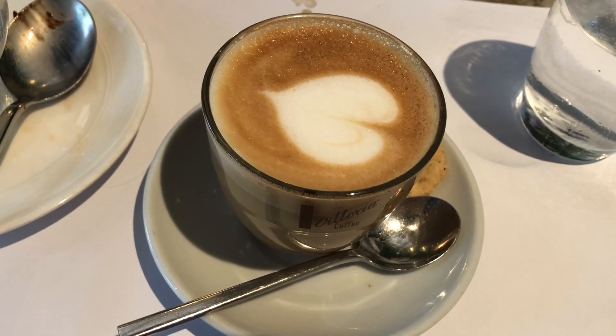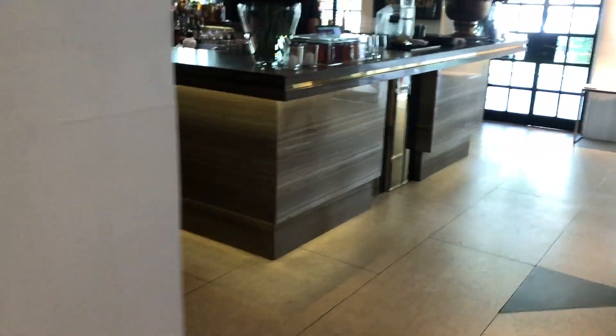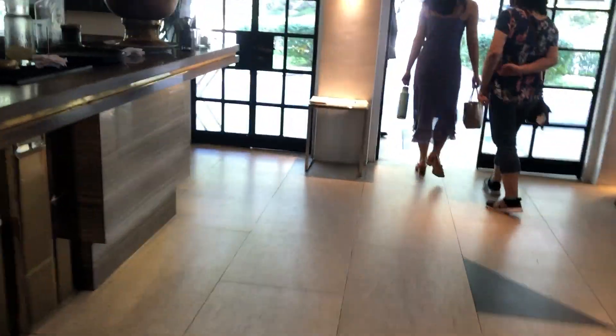I forgot to take a video when coming in, so this is footage of us going out. This is the inside of Blackbird. Blackbird is named after an airplane, so it has an airplane theme. The inside is so beautiful, and it's air-conditioned. Very beautiful.